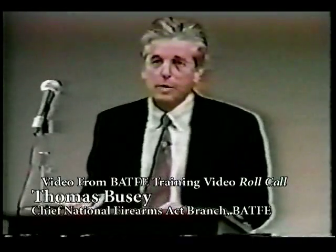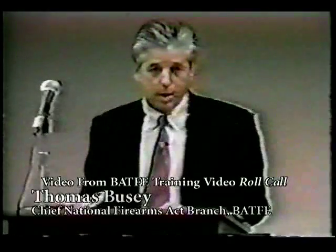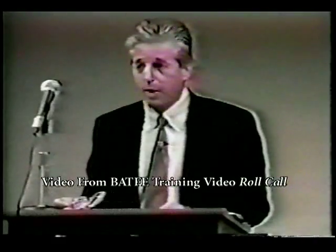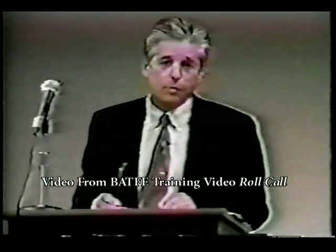When we testify in court, we testify that the database is 100% accurate. That's what we testify to, and we've always testified to that. As you probably well know, that may not be 100% true.